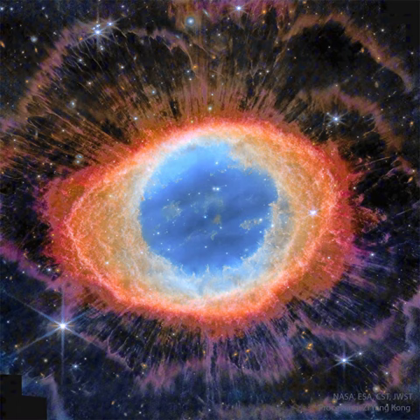Strings of gas, like eyelashes around a cosmic eye, become evident around the ring in this digitally enhanced featured image in assigned colors. These long filaments may be caused by shadowing of knots of dense gas in the ring from energetic light emitted within.